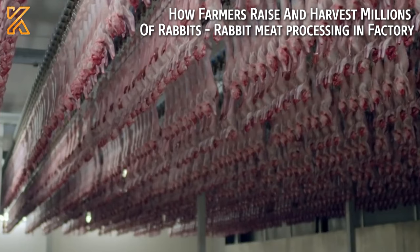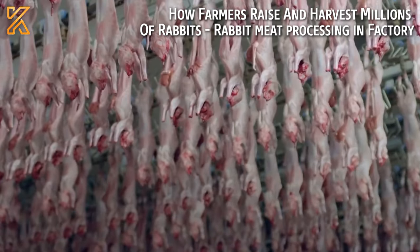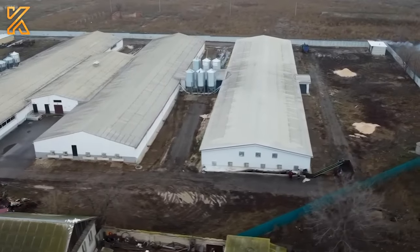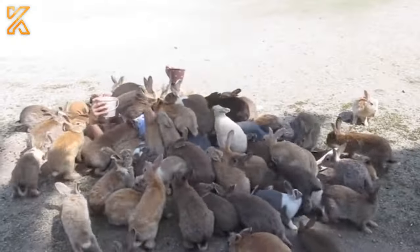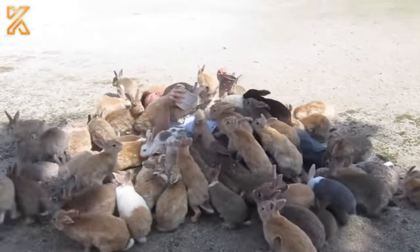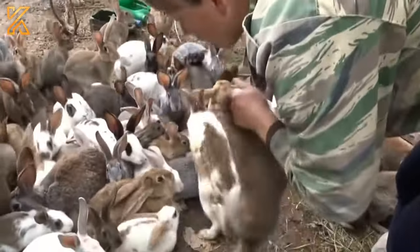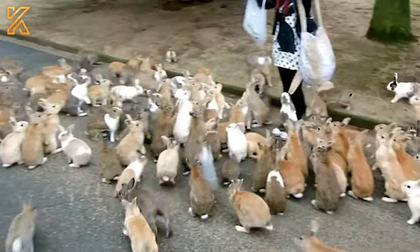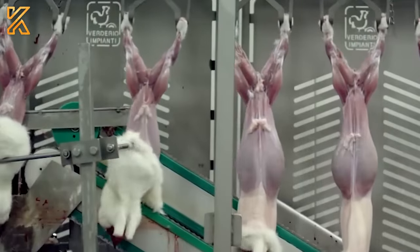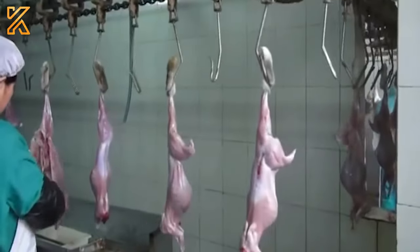How farmers raise and harvest millions of rabbits — rabbit meat processing in a factory. Hello everyone, today we'll visit a quiet, unique farm: a rabbit farm. Does your country have farms like this? Rabbit farming in Europe is often done on an industrial scale. In this video, I'll give you a brief overview of the rabbit farming and meat harvesting process.